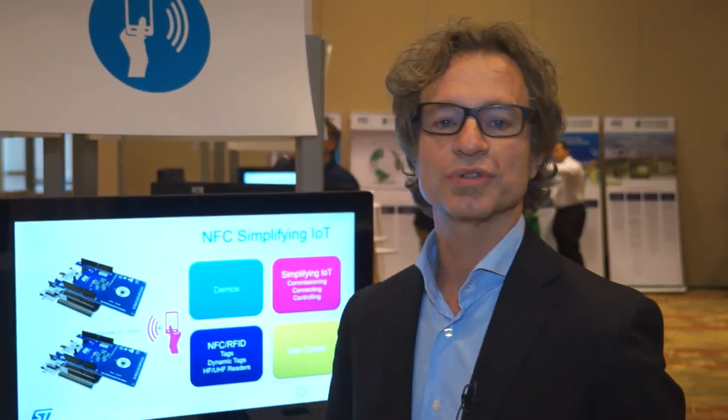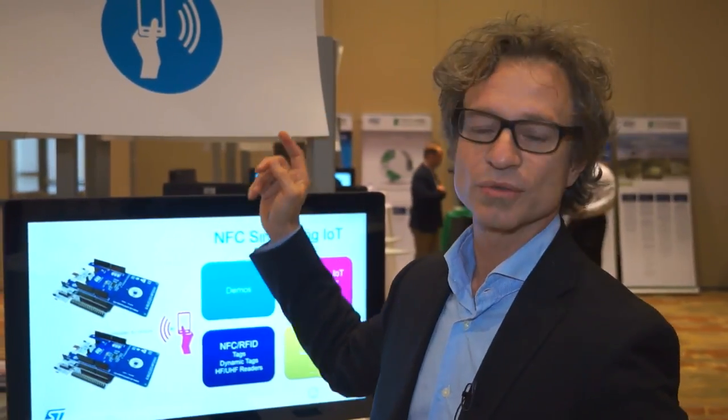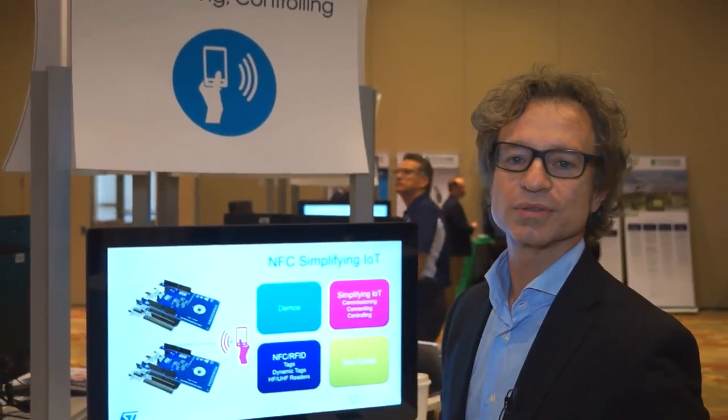Today we are focusing on our dynamic tag technology to see how we can help in simplifying the commissioning, the connecting, and the controlling of IoT devices.